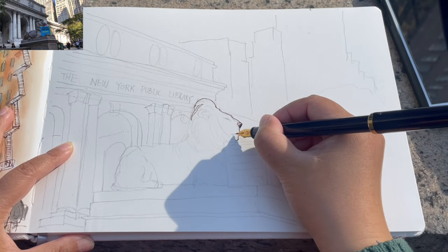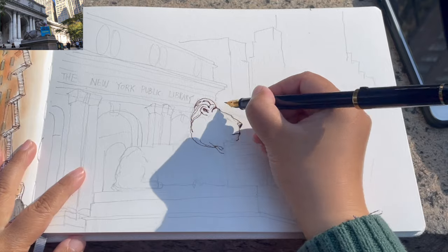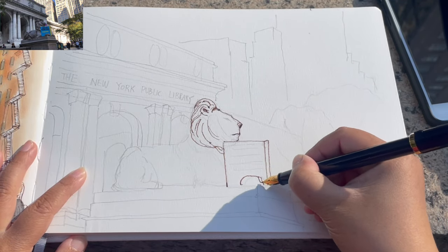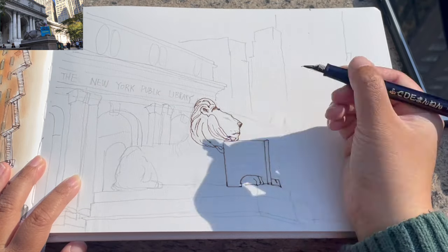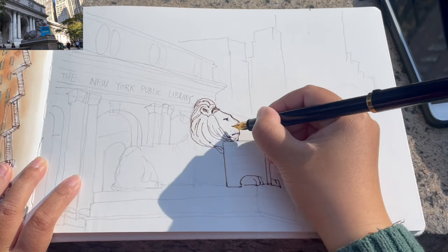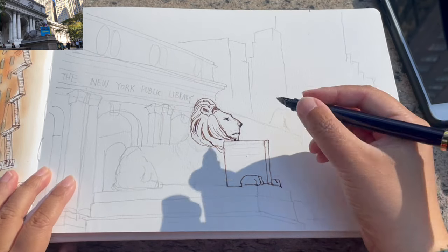Now I'm ready to start drawing my foreground element, which is the beautiful, elegant lion Patience. Starting with the head and a bit of the mane on the left side, and then this part is easier because it's just the rectangular shape of the book. Starting to add the eyes, trying to get the facial expression showing a sense of wisdom and calmness — or patience.